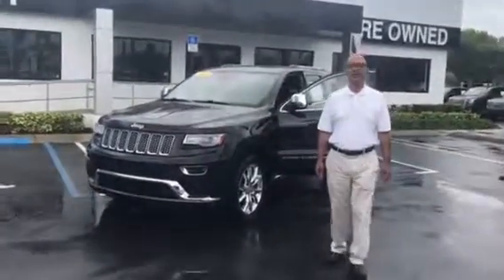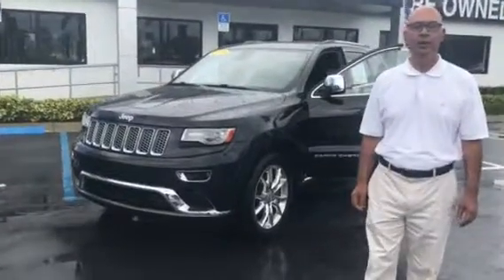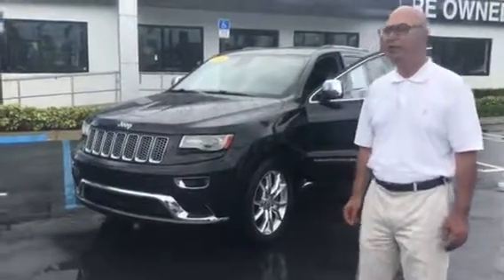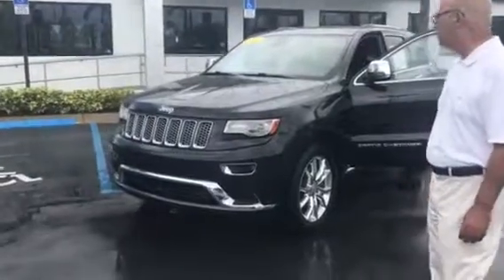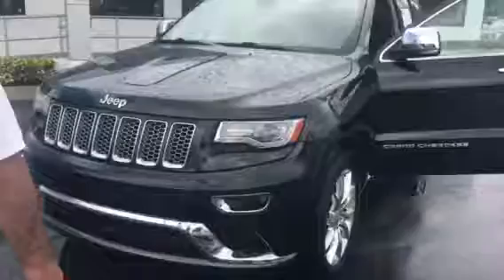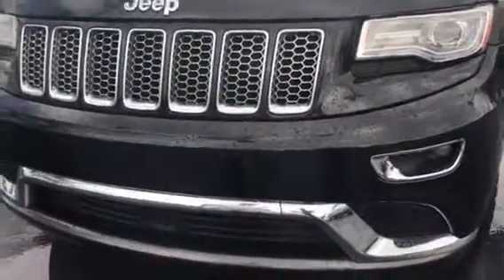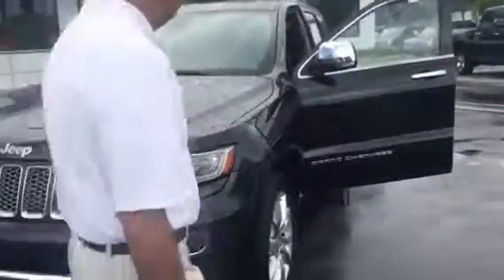Hello Bruce, good morning. This is Tahir at Delray Buick GMC. Thank you for your inquiry on this 2014 Jeep Grand Cherokee Summit Edition. As you can see, it's got a nice honeycomb grille in the front — a nice, beautiful car as you come around.